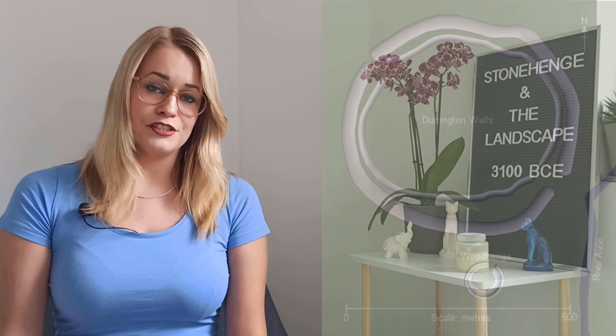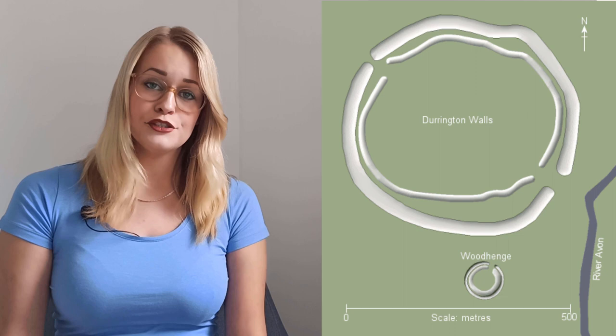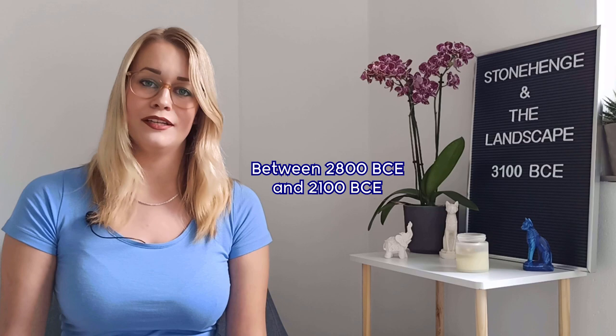Just north of Woodhenge are the Durrington Walls, the site of a large Neolithic settlement and a later henge monument. Excavations led by a team from the University of Sheffield revealed seven houses in 2004 and 2006. It has been suggested the settlement may have included up to 1,000 houses, housing approximately 4,000 inhabitants. The site had been inhabited for approximately 500 years, somewhere between 2800 and 2100 BCE.